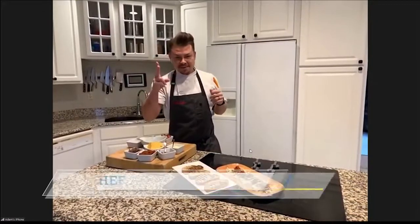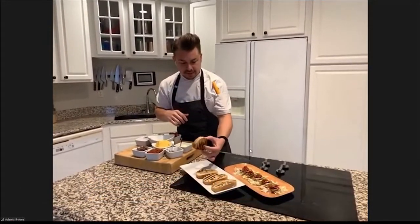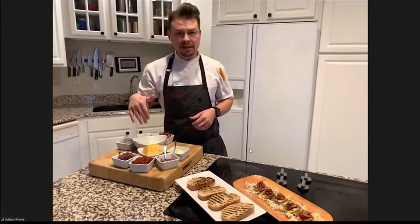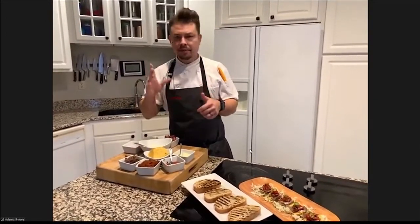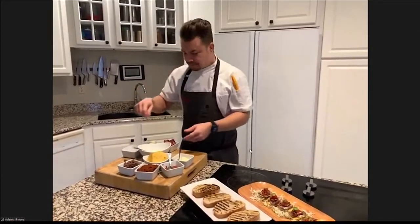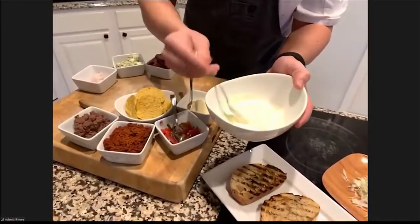I'm going to try to do two recipes in one today. First, we're going to make a bruschetta. I've got some chunky bread that I've grilled and we're going to top it with some delicious stuff. We're going to start off with an aioli — not a traditional aioli, this is a quick aioli. We're just going to use mayonnaise, garlic, olive oil, salt, pepper, and a little lemon juice. Mix all that up and you get this yummy sauce that you could use for everything.